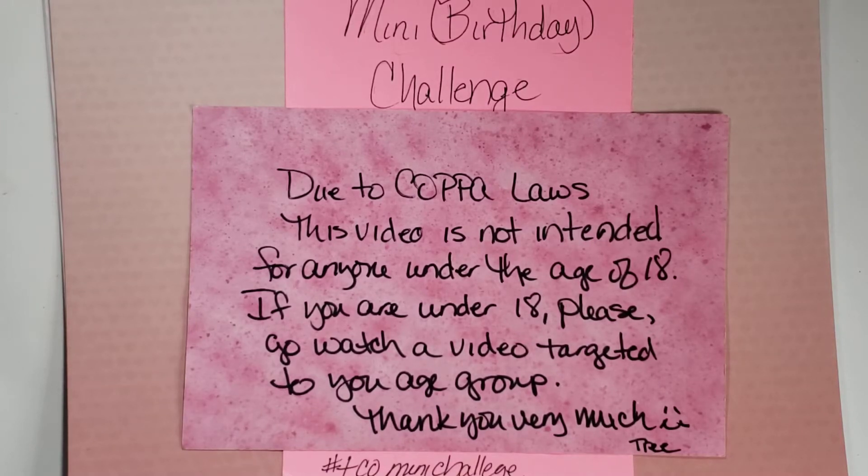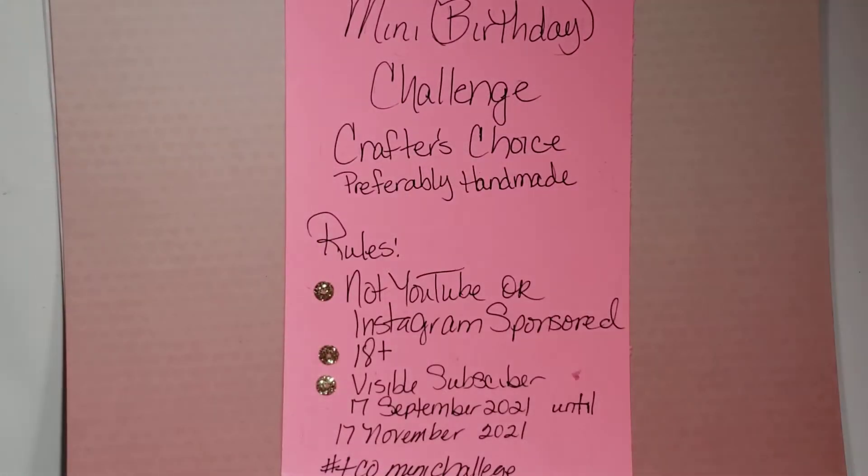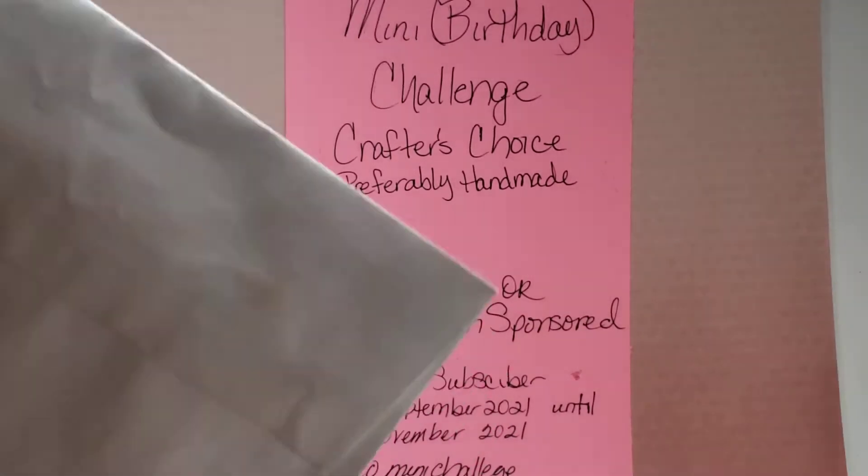Hi my crafties, it's Tree! How are you doing today? I hope you're having a good and crafty day. I have an entry to my mini birthday challenge — it's number 18 and it comes from Janet Kay. I appreciate so much that you joined in, Janet!